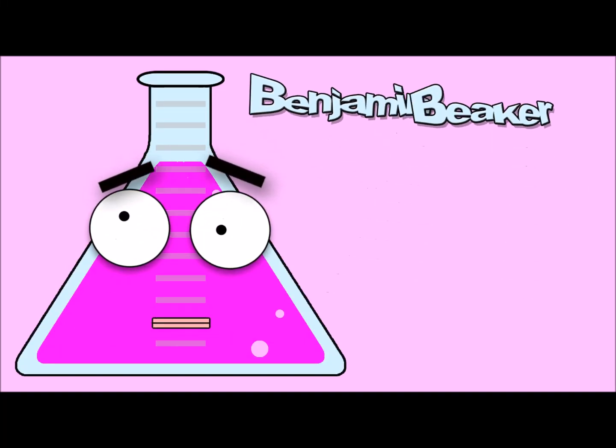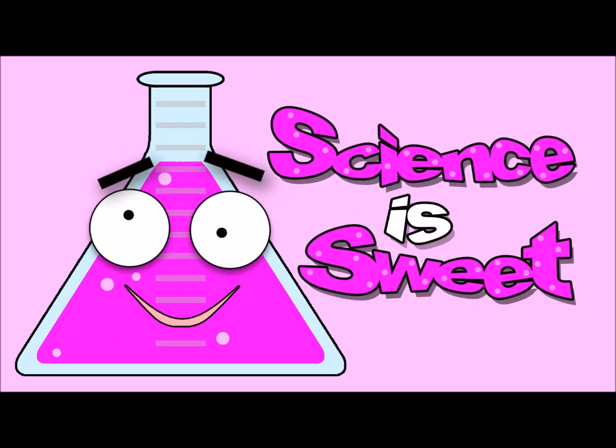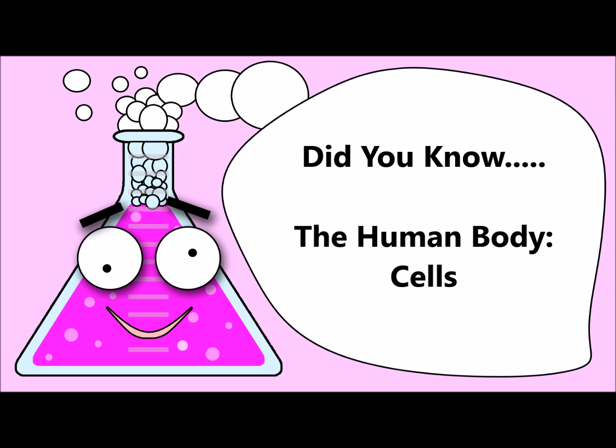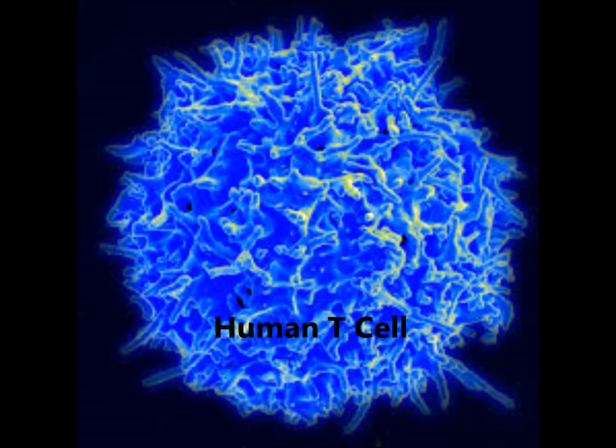I'm Benjamin Beecher and this is Sweet Science TV! Sweet Science TV presents Did You Know? Did you know that all living things are made up of small things called cells? Cells are the basic unit of all life.